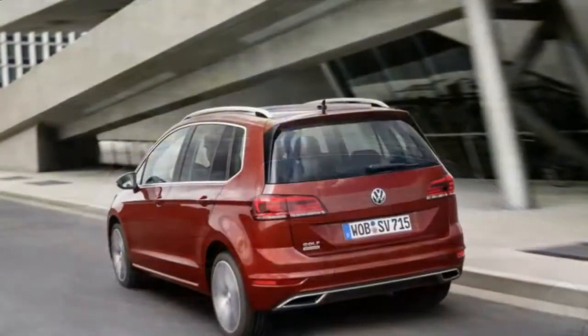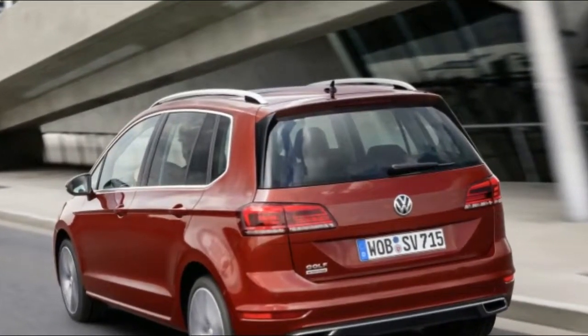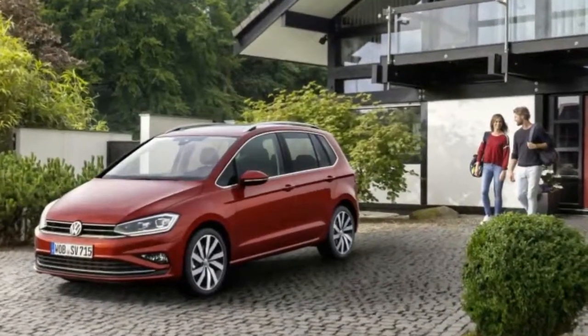Interior surfaces make do with new decorative trim, fabrics, and leather seats. We are more interested in the revamped infotainment systems, topped by the new Discover Pro unit with a 9.2-inch glass screen.